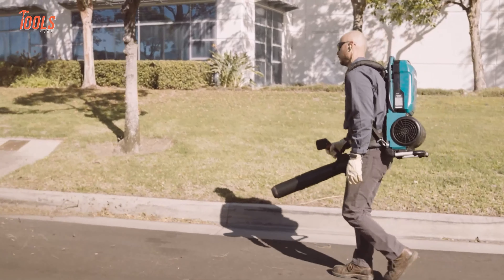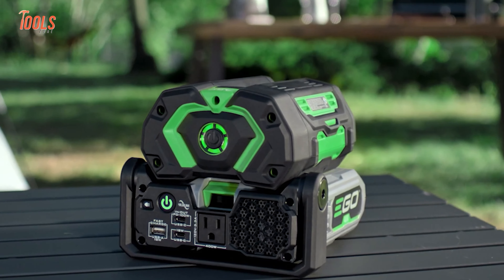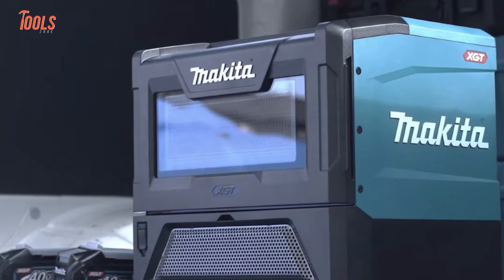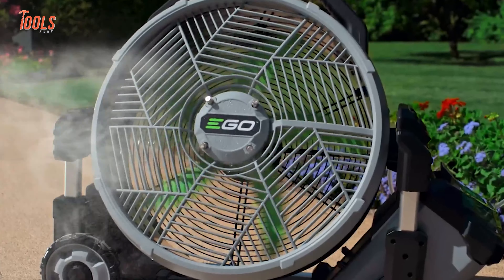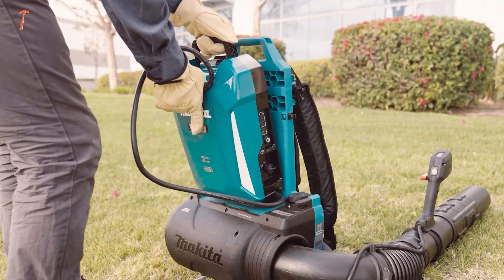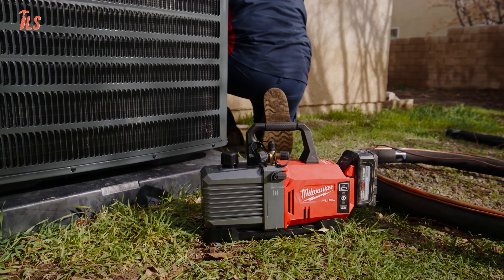Innovation never sleeps in the world of power tools, and today we bring you some exciting news. The industry's leading brands — Milwaukee, Makita, Ryobi, and Ego — have all released and announced their latest tools recently. Get ready to explore the tools set to revolutionize the power tool market.